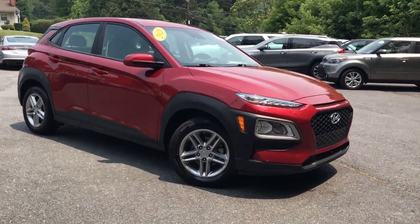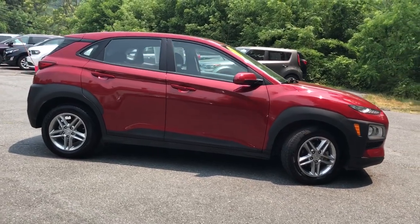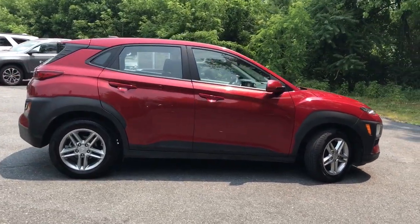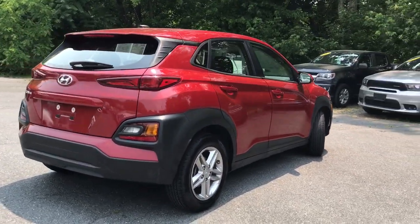Hop into the 2021 Hyundai Kona. This vehicle is an outstanding buy, with fewer than 70,000 miles on the odometer. Every drive is fun and fresh in this agile and versatile Kona.